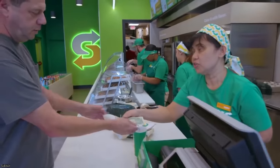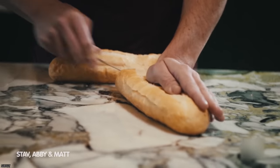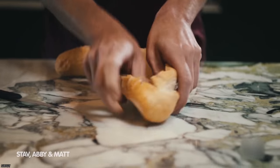Either way, you can still ask for it to be cut that way at Subway or basically any other sub shop. Sure, you might have to explain what the heck you're talking about, but in the end, you'll be glad you did because it'll change the way you eat your subs forever.